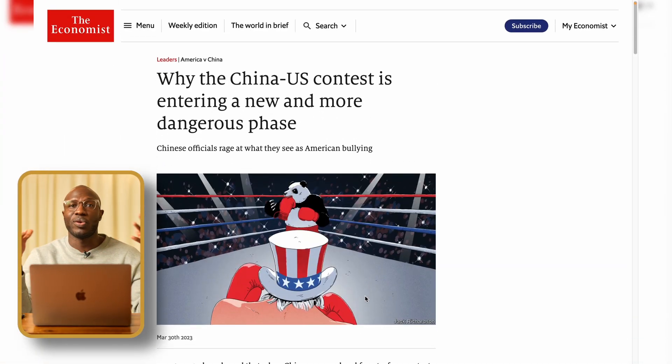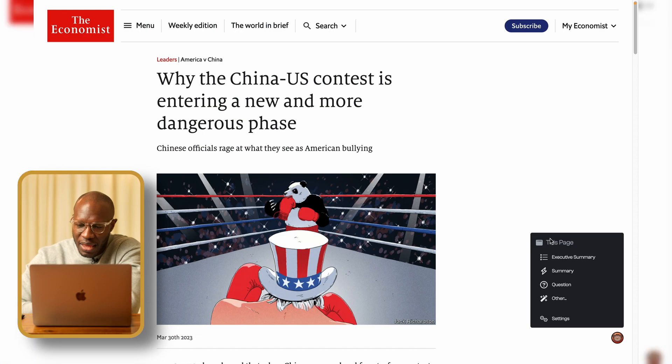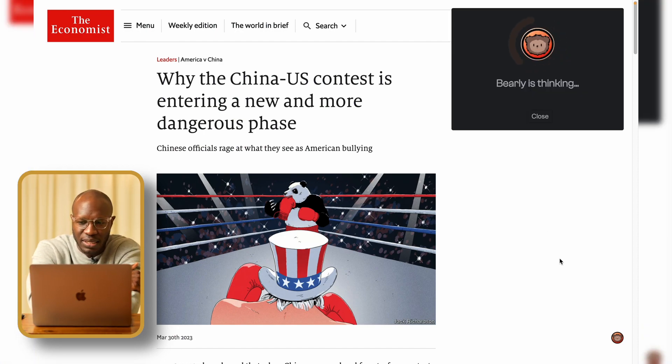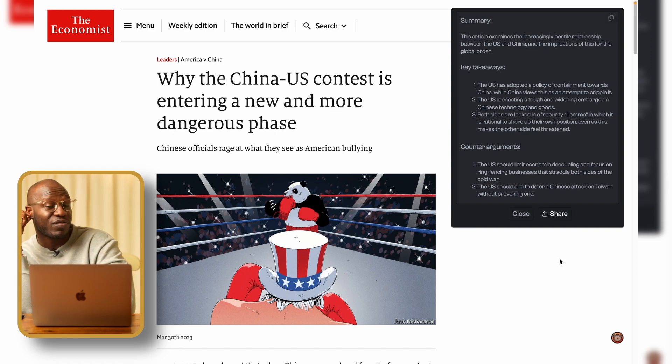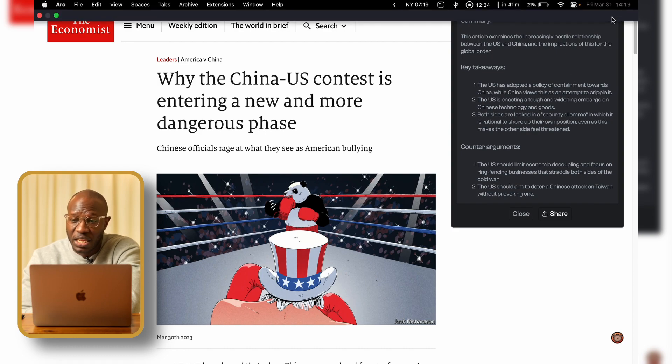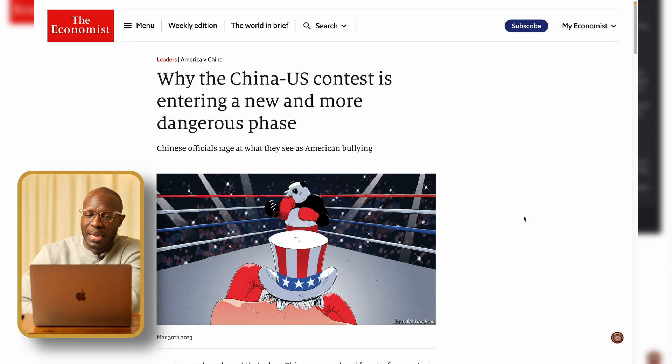Here's an article on why the China-US contest is entering a new and dangerous phase — the battle over the dollar. I initiate the extension, click 'Executive Summary,' and Barely thinks for a moment. Then it tells me: this article examines the increasingly hostile relationship between the US and China and the implications for the global order. It gives me key takeaways and counter-arguments and lets me copy it. You can also ask it questions about the article — really useful and you should definitely check out Barely AI.